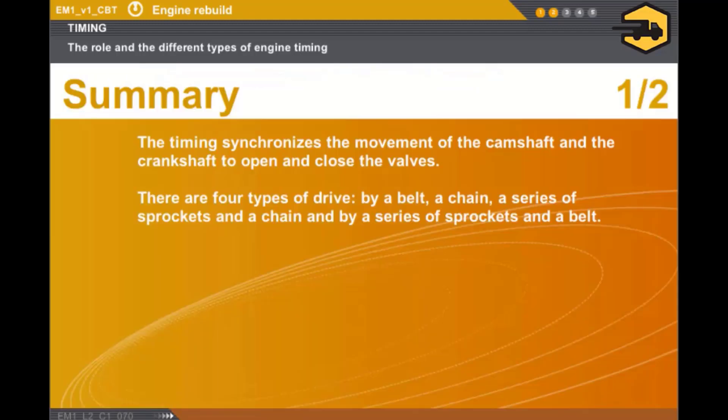In this section, we covered the following points. The timing synchronises the movement of the camshaft and the crankshaft to open and close the valves. There are four types of drive: by a belt, a chain, a series of sprockets and a chain, and by a series of sprockets and a belt.